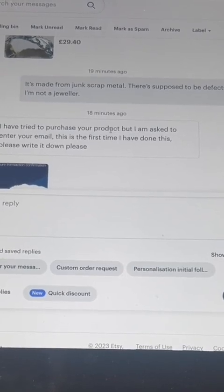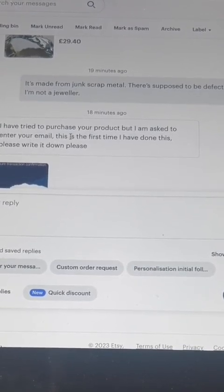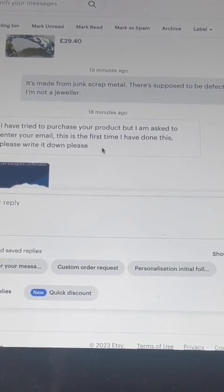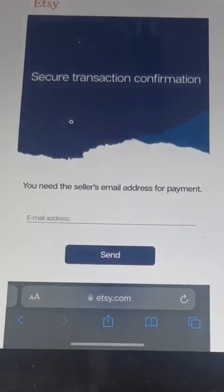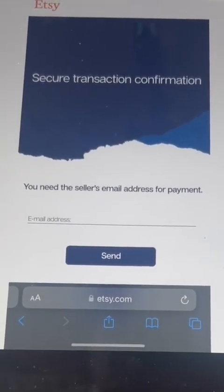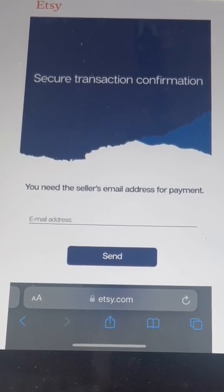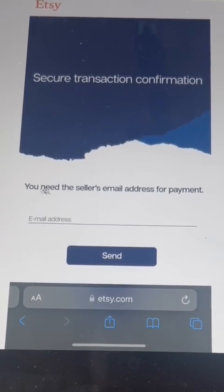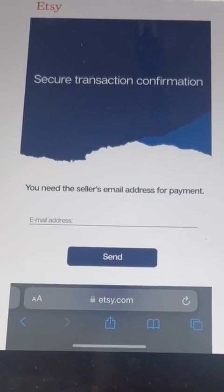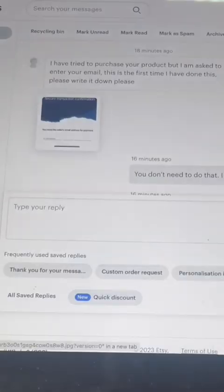They then said: 'I have tried to purchase your product but I am asked to enter your email. This is the first time I have done this. Please write it down.' And they sent me a screenshot. I thought, 'Secure transaction confirmation — you need the seller's email address for payment.' Strange. Why would they want that? I've never had that. Must be something their system has told them.